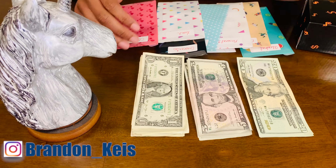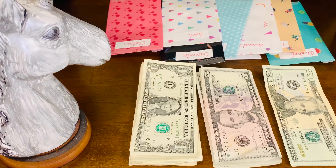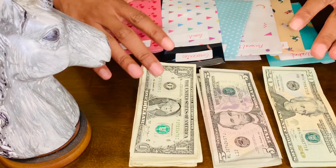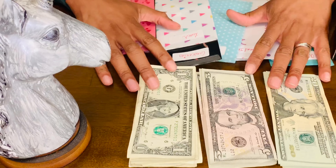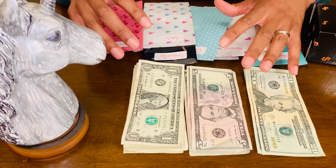Hi guys, welcome back to my channel. My name is Brandon and thank you for joining me and tuning in for another video. Today, as you can see by the setup, I'm going to be doing my first envelope cash stuffing system. This is January and this is my second paycheck within the month, and I decided that I'm going to take control of my finances.